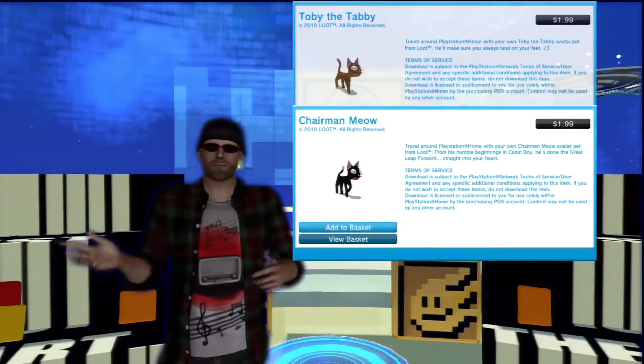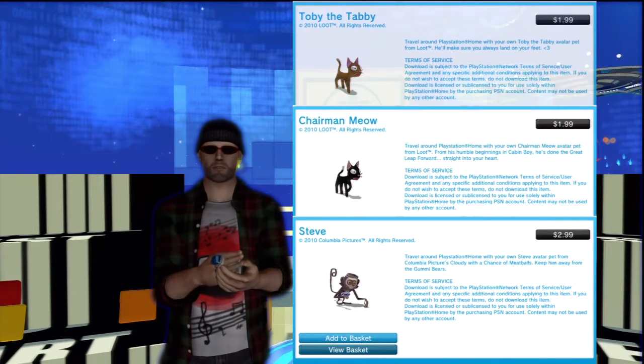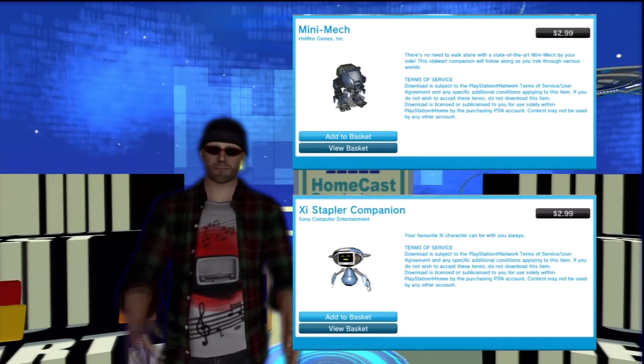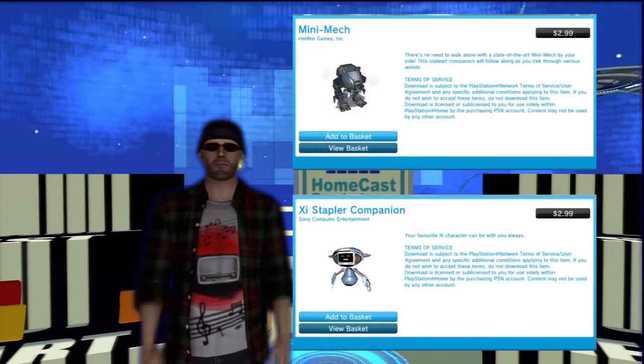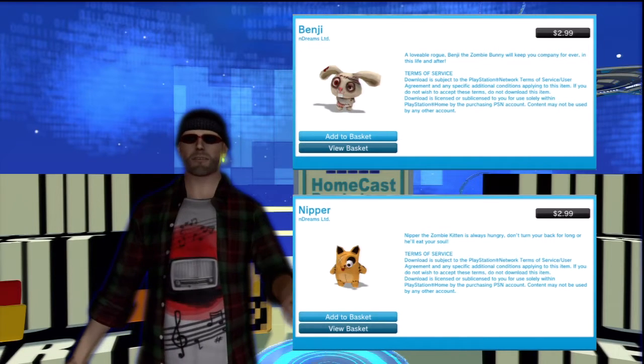Animal lovers can get Toby the Tabby or Chairman Meow from Loot for $1.99, or Steve the Monkey for $2.99. Sci-Fi fans should check out the Novus Prime Mini-Mech and Zai Stapler companions, while zombie fans will love Benji the Bunny and Nipper the Cat.